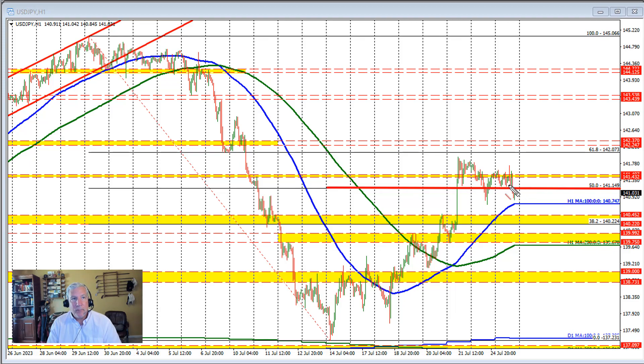In trading yesterday we traded above and below the 50% level. In trading here today, we tried to hold support against the 50% retracement not once but twice, and each time the market moved higher. But the high price from today's trade could not reach the Asian session high from yesterday's trade.